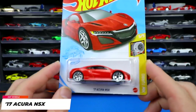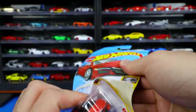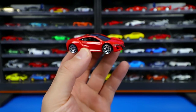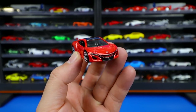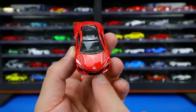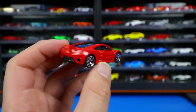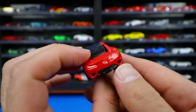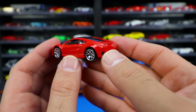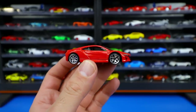The 2017 Acura NSX from the HW Turbo Series in a nice red color with chrome wheels. I like the NSX and the return of the model — it wasn't as popular as the original but has an interesting design. You can see the headlights, Acura logo, and nice big chrome wheels from the side. The rear is slightly plain with some stamping that blends a bit, but it's an overall great-looking design car.